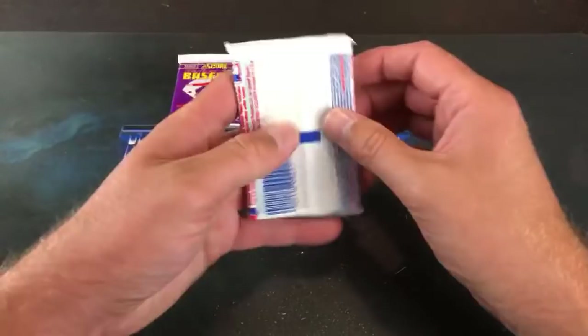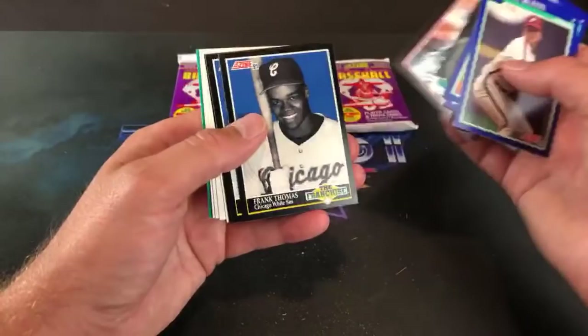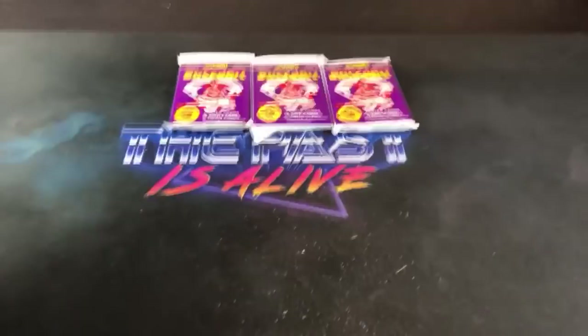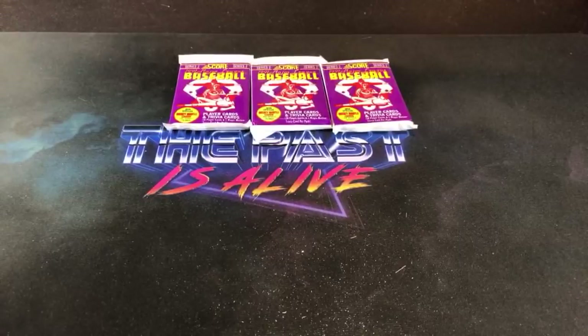We're gonna save those 97 Fleer packs for tomorrow — hopefully that gets you to come back. Thomas, Gooden, and Yount. That Andy Hawkins card is pissing me off. Dan Billardello closing his eyes — never really cared for him. People are going to tempt me to open those 97 Fleer packs tonight. That would ruin the fun of the weekend recap — I probably won't even do a video tomorrow then, I guess I still could.